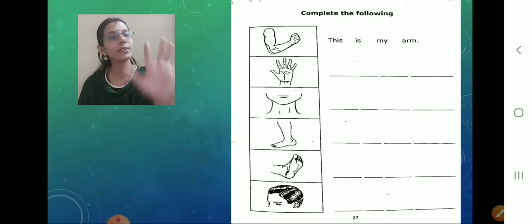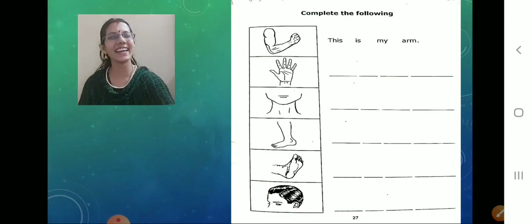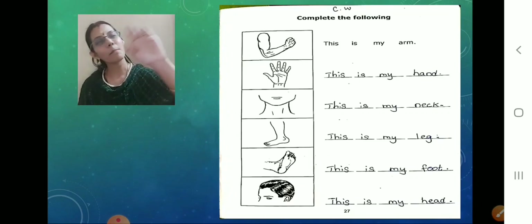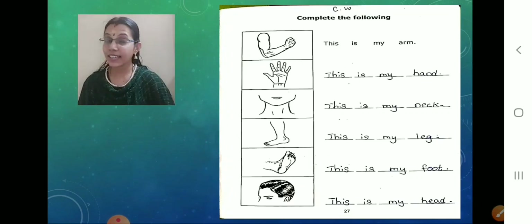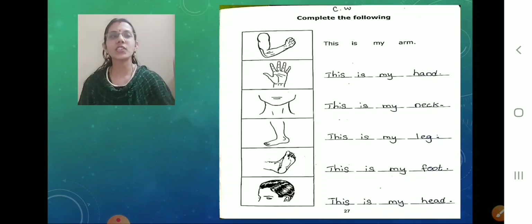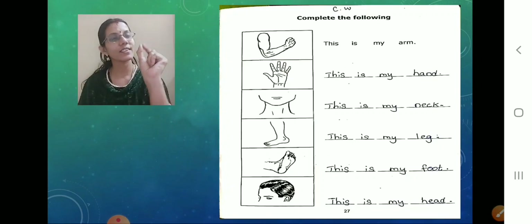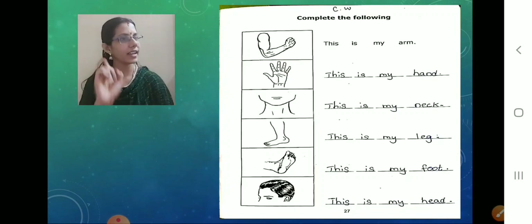Now what is the second picture? What is this? Hands. So what should we write? This is my hand. As we did last time — one word, one dash: This — dash — is — dash — my — dash — hand — dash. Remember children, last time we did Anil's family, correct? Same pattern — one word, one dash. Done?